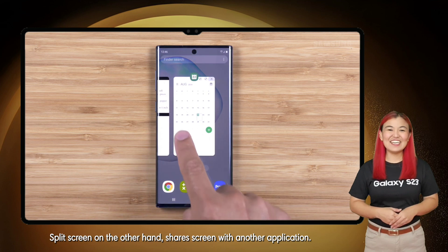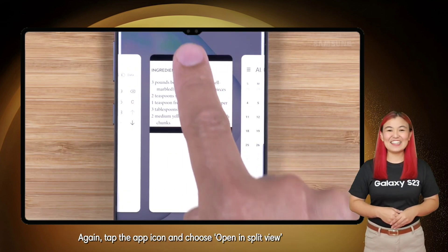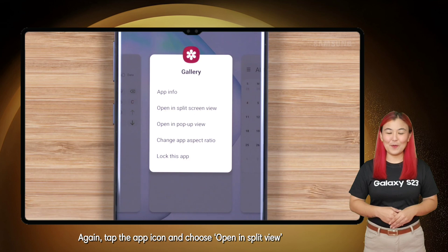Split screen, on the other hand, shares the screen with another application. Again, tap the app icon and choose Open in Split View.